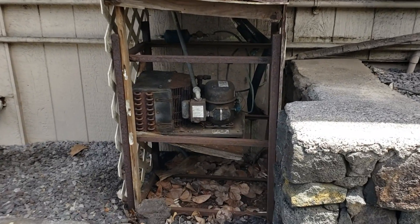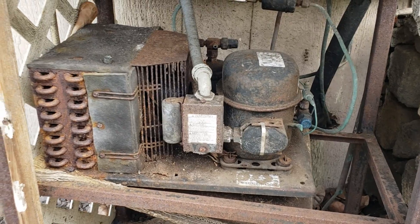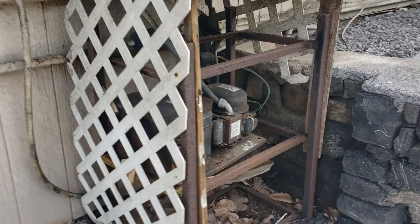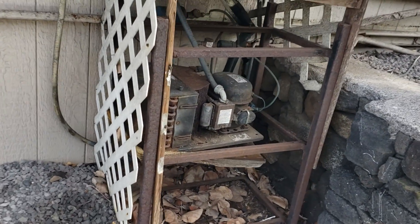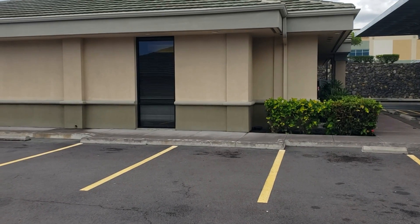I'm pretty sure this is for a walk-in cooler or some kind of fridge, but still it's all rusted out and there's no kind of metal frame around it — it must have disintegrated by now. So they built this little frame around it. That was pretty interesting, thought I'd share it with you guys.